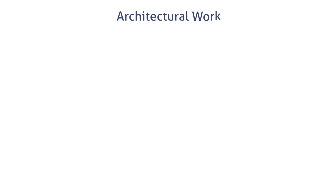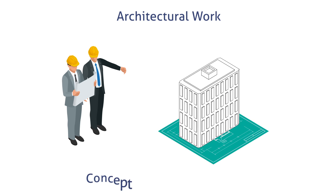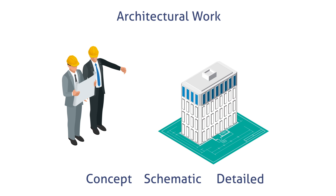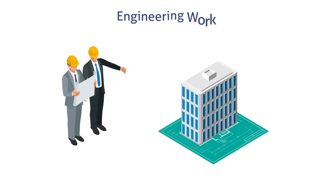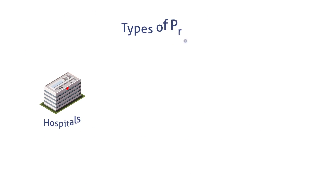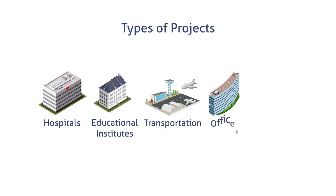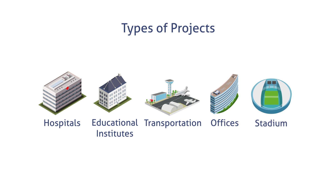Our architectural work for retailers, home builders and architects covers all phases of the design process from concept, schematic design and detail design. Our engineering work for consultants and contractors covers comprehensive spatial coordination and BIM delivery for project sites that range from hospitals, educational institutes, transportation, offices, stadia and mixed-use projects.